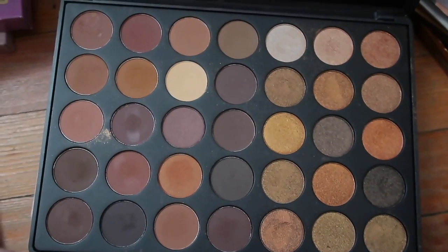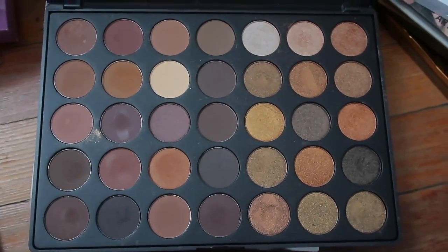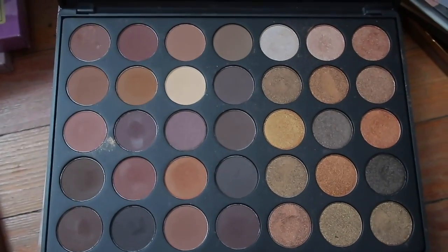I didn't see any point in buying the Natasha Denona Natural Glam Palette when I thought the shades were just so similar to what I already have. So I thought this was super pretty and that was enough.